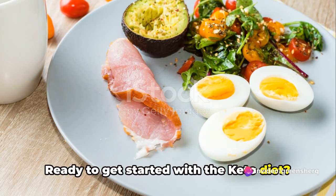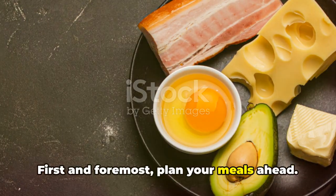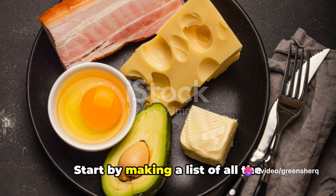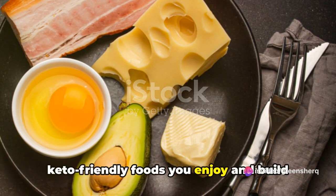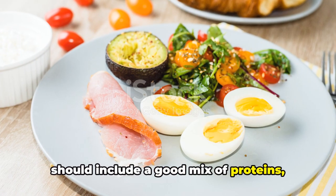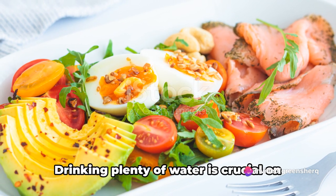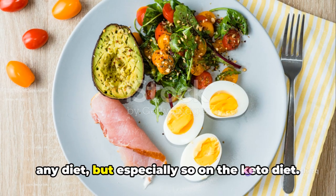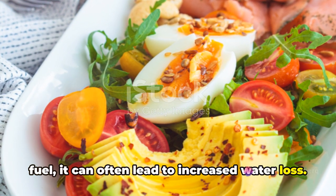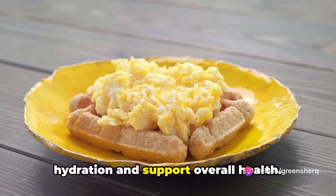Ready to get started with the keto diet? Here are some practical tips to make your journey easier. First and foremost, plan your meals ahead — it's always easier to stick to a diet when you have a clear plan in place. Start by making a list of all the keto-friendly foods you enjoy and build your meals around them. A well-balanced keto diet should include a good mix of proteins, fats, and low-carb vegetables. Next, hydration cannot be overstated. Drinking plenty of water is crucial on the keto diet, as your body adapts to burning fat for fuel, which can often lead to increased water loss. It's essential to replenish these lost fluids to maintain proper hydration and support overall health.